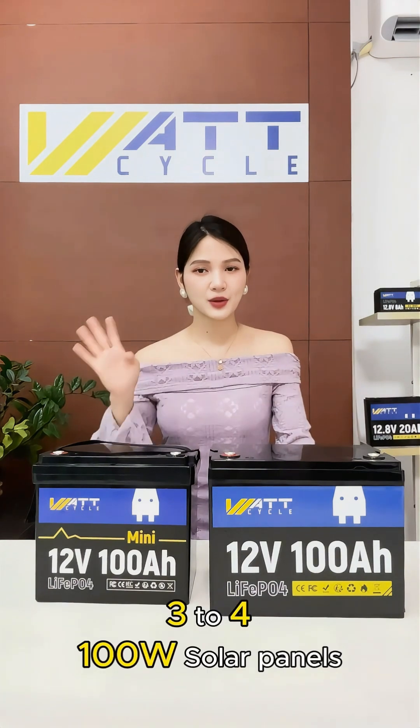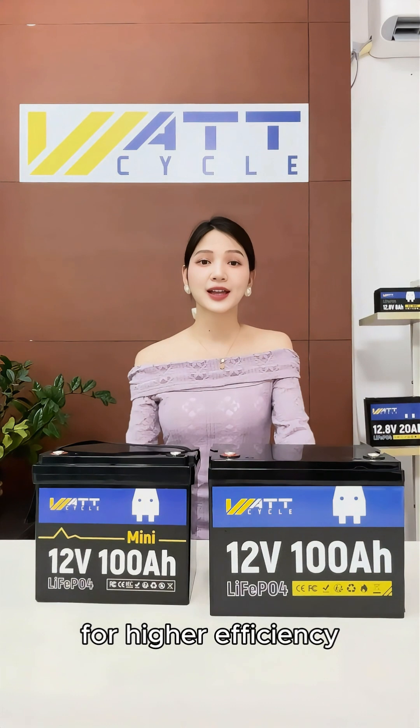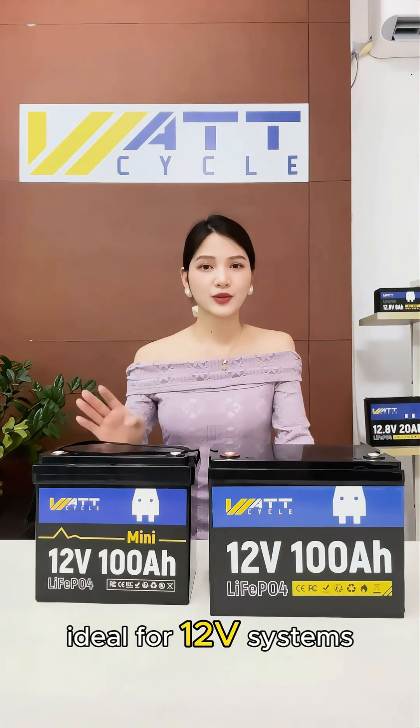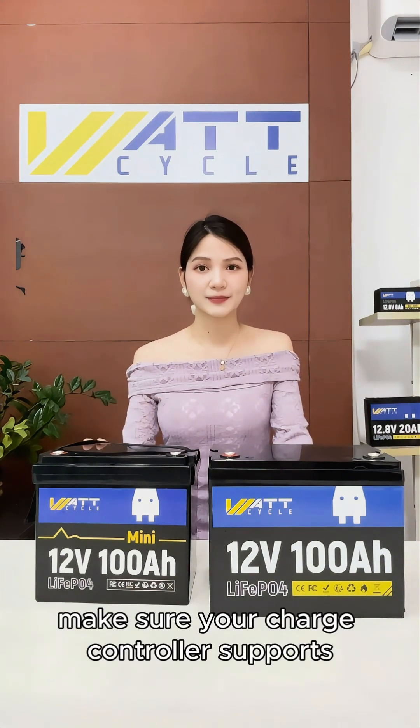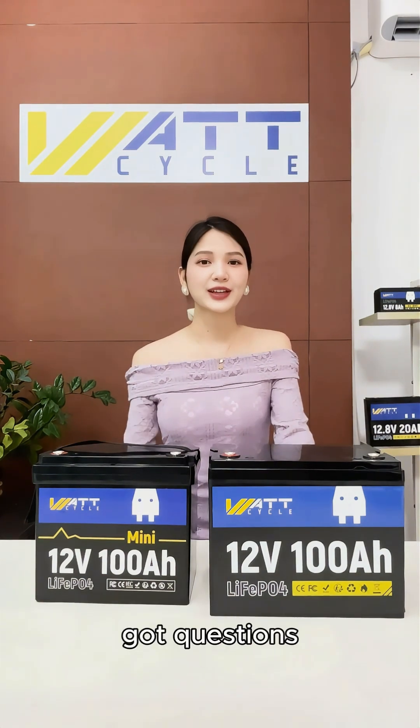Recommended setup: 3 to 4 100-watt solar panels, an MPPT Solar Charge Controller for higher efficiency — ideal for 12-volt systems — and battery protection. Make sure your charge controller supports the appropriate battery charging parameters.